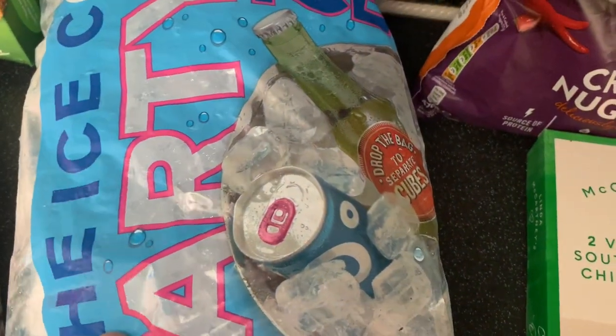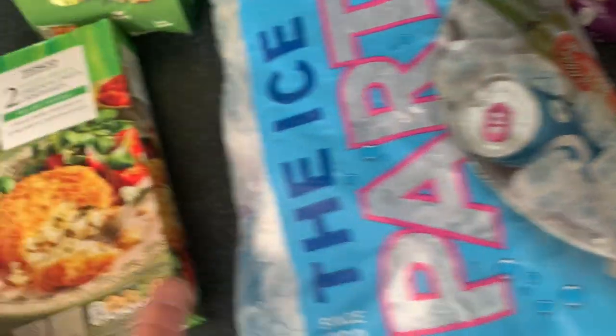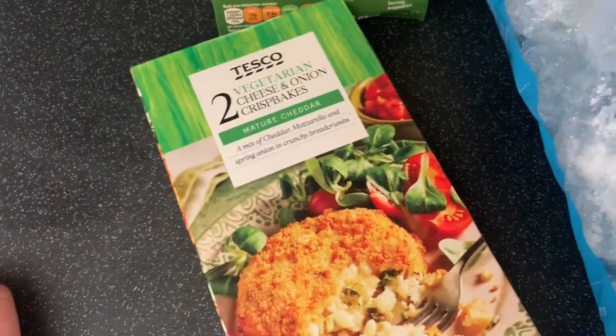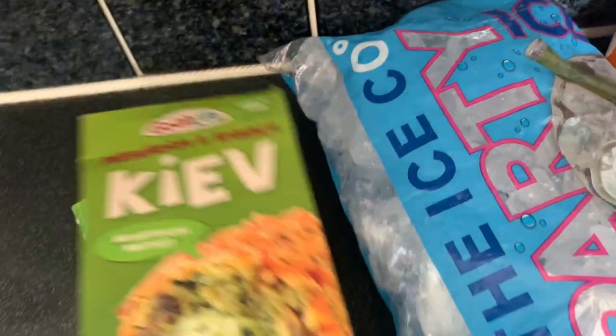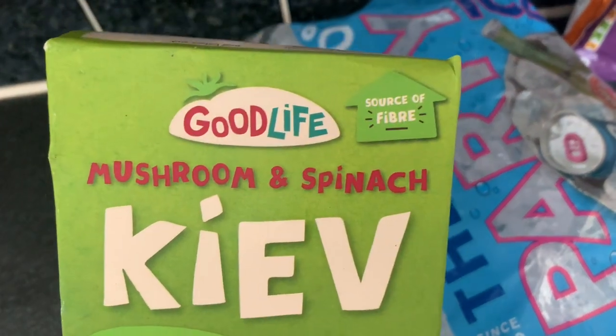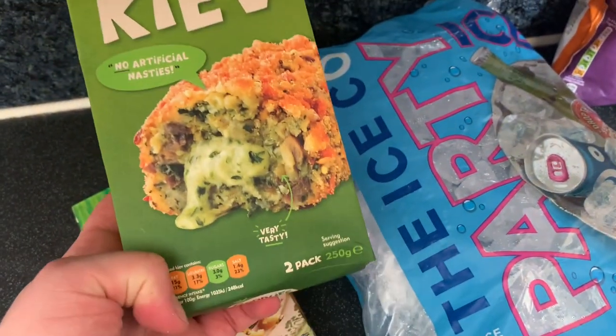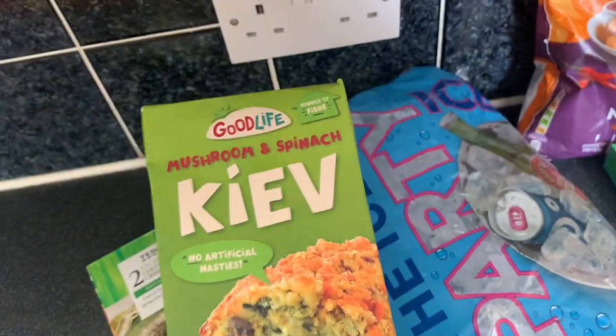And some corn nuggets. Ice — we always need our ice. We just love a nice cold drink. Mum got these Vegetarian Cheese and Onion Bakes. And then finally these are lovely — like a new potato and veg on the side. They're the Good Life brand, mushroom and spinach. They are really good.